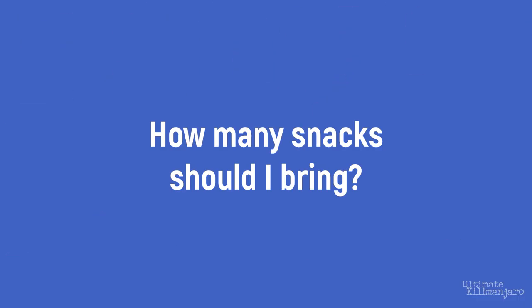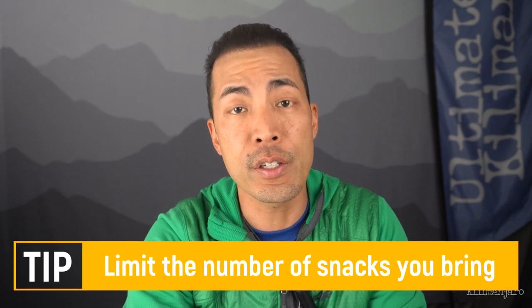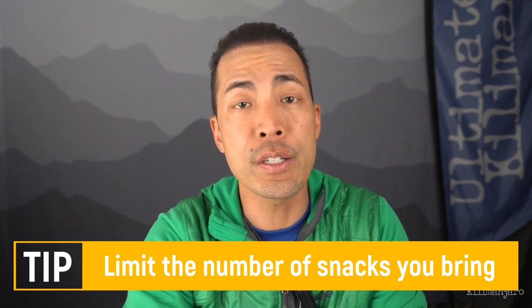How many snacks should I bring? Since snacks aren't absolutely necessary, you can bring zero. If you do decide to bring them, limit the quantity of meal replacements, salty snacks, and sweet snacks to 1 to 1.5 per day on the mountain. Do not bring three or four of these types of snacks per day — it is far too much for one person to consume along with regular meals. People who do this end up with a big bag of leftover snacks. For energy snacks and electrolytes, we recommend one or two servings per day each.